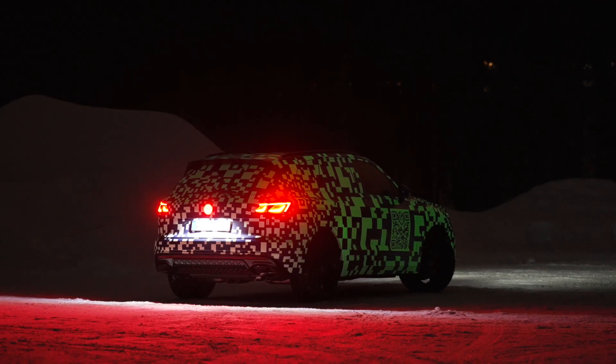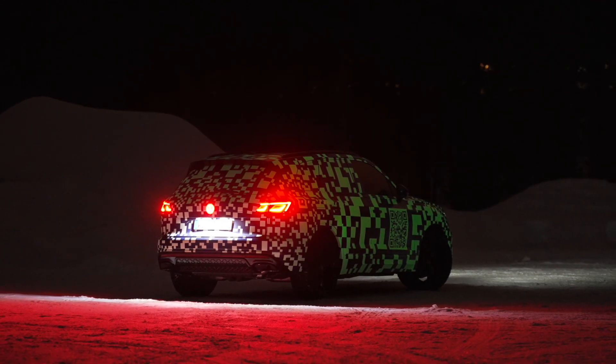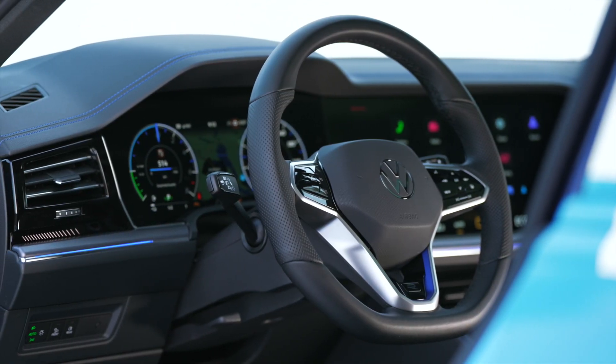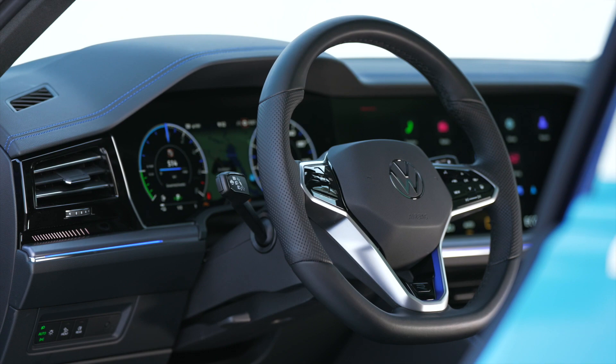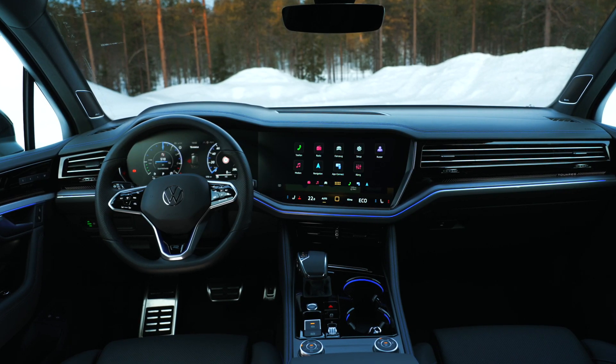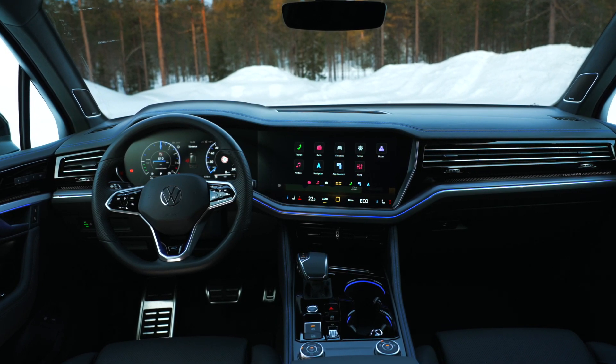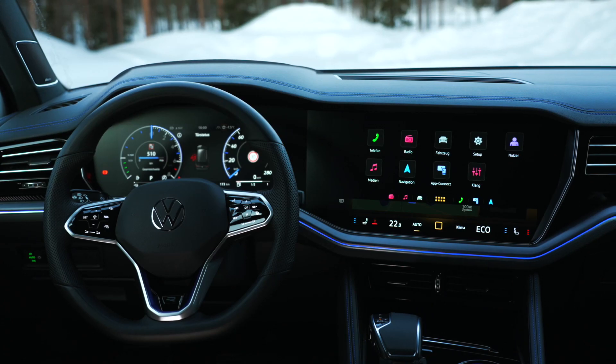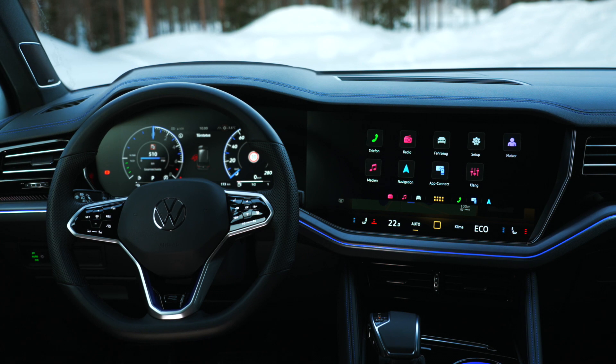This year, Volkswagen will continue the success story of the million-selling Touareg with a comprehensive technical and visual update of the premium SUV. Before the world premiere in the summer, Volkswagen is now providing a first preview of the update for its top model. Even though the exterior is finished in special camouflage, the interior has been revealed.